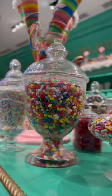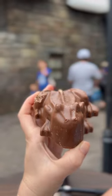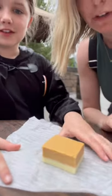Next, go to Honeydukes and get some candy. We loved the Chocolate Frog and we got Dumbledore's card. We also got the Butterbeer Fudge from Honeydukes and it was amazing.